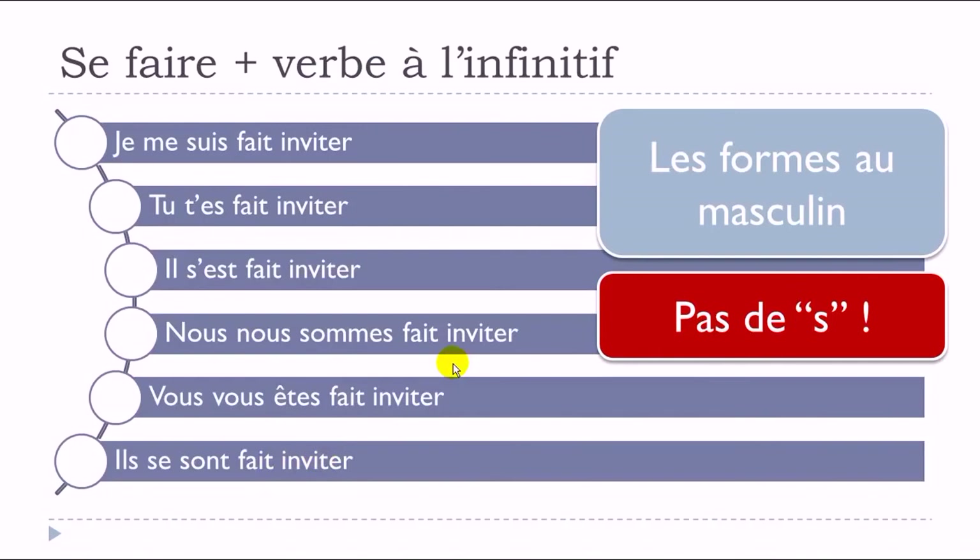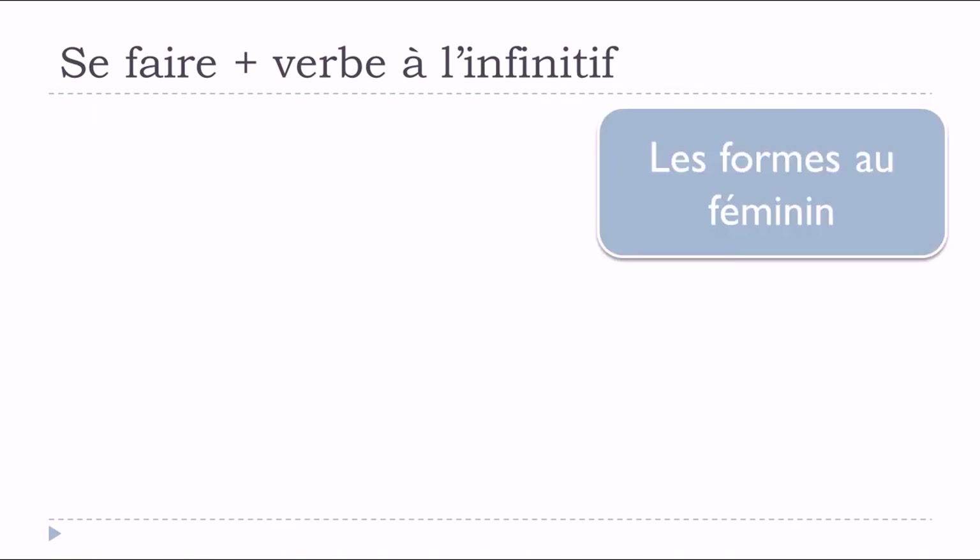So 'nous nous sommes fait invité' — without an 's' at the end. You won't hear the difference when speaking, but if you want to write correctly, remember not to put any 's' at the end even for plural forms.